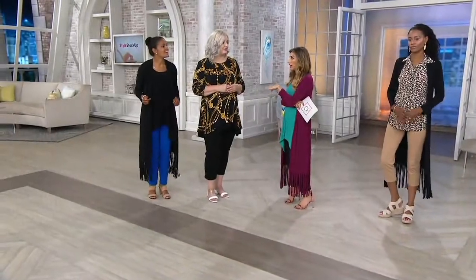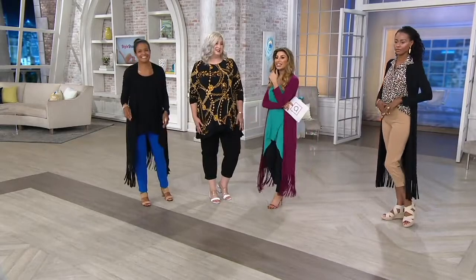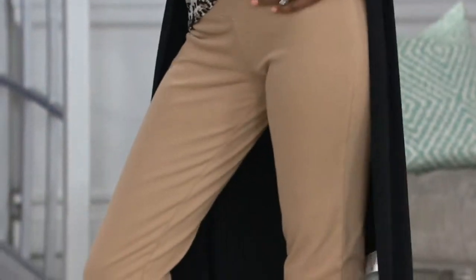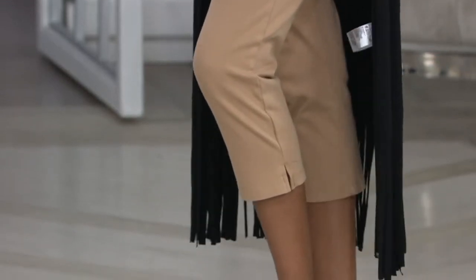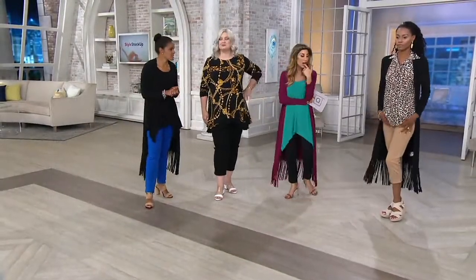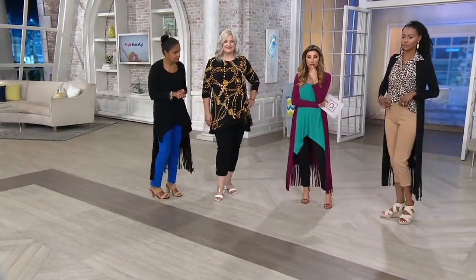Pam, you're 5'9 and a half? She's in the regular length, extra large, in the black. Everyone should get the black — it's your starting point. And then Katia is 5'10 and she's in the khaki in that regular length, extra extra small.